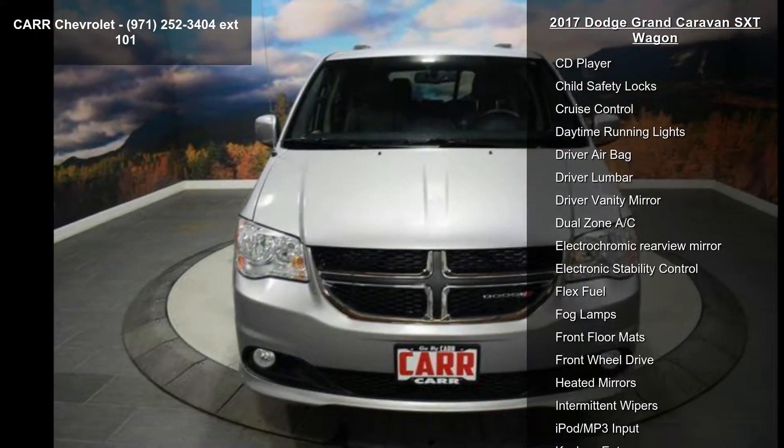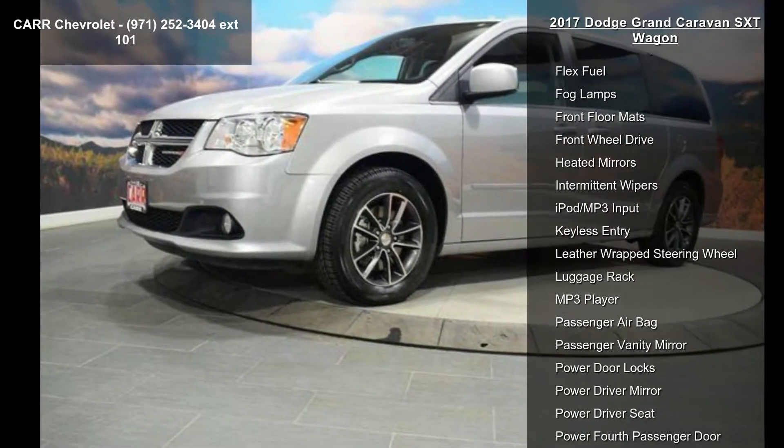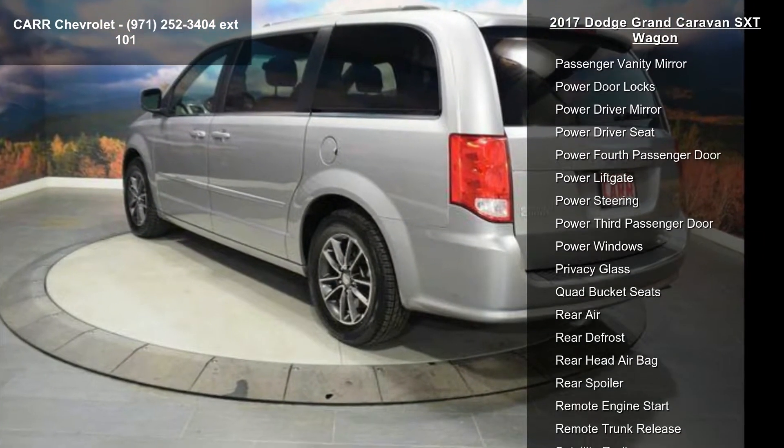4-wheel ABS, 4-wheel disc brakes, 6-speed automatic transmission, adjustable steering wheel, aluminum wheels, AM-FM stereo, auto transmission with manual mode, auto-off headlights, and backup camera.